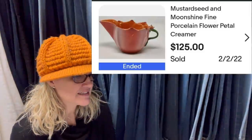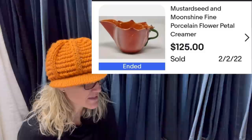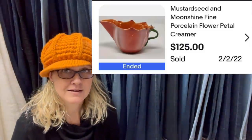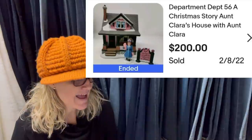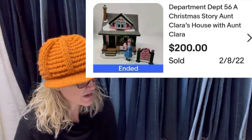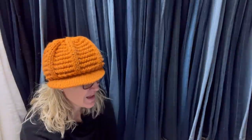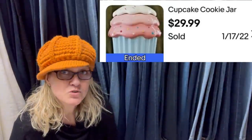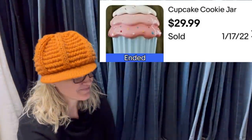Bought at the Goodwill, paid 59 cents, sold within hours. It is a Mustard Seed and Moonshine fine porcelain flower petal creamer - I would have walked right past this. It sold for $125. Purchased at the Goodwill for $5.99, sold in one day. It is a Department 56 Christmas Story Aunt Clara's House with Aunt Clara, and it sold for $200. Bought for $3 on a local Facebook auction site, sold two days later for $29.99 - it's a cupcake cookie jar. Quick sales, you gotta love them.